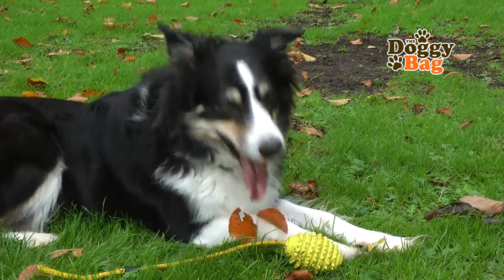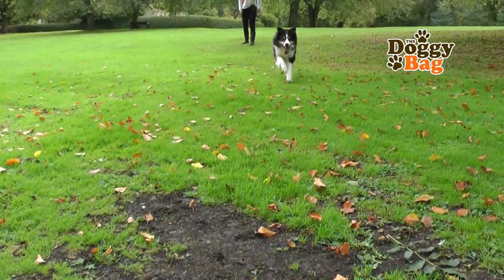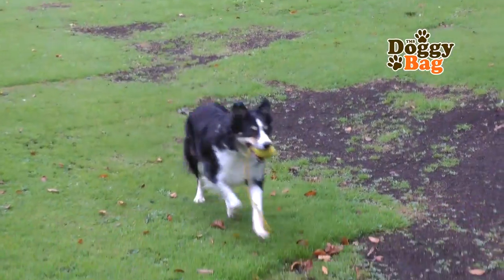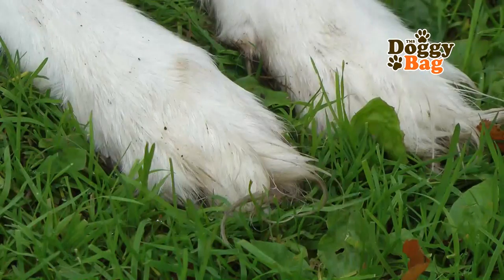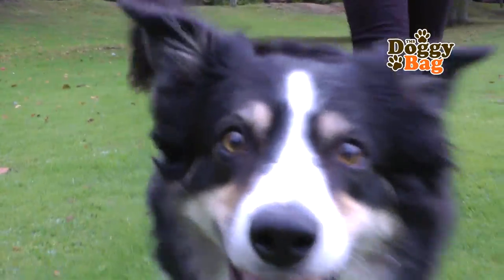This is Kitty. She is a six-year-old border collie. She loves going out on long walks, she loves doing agility, and is just a much-loved family pet.